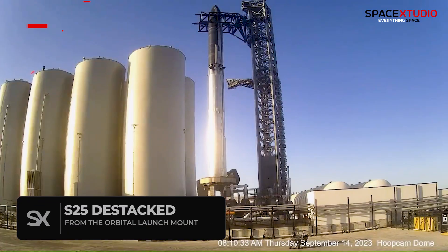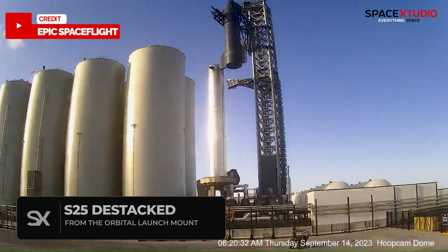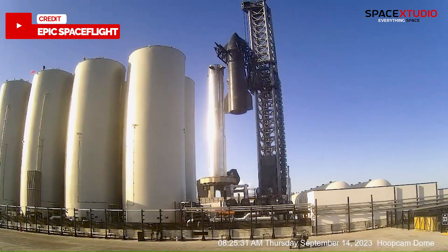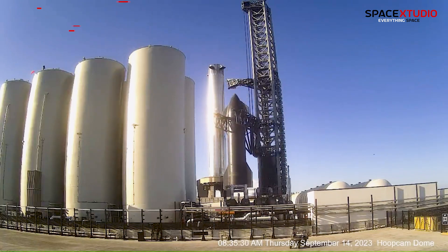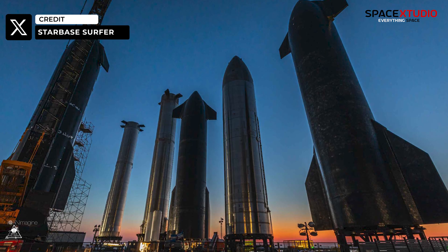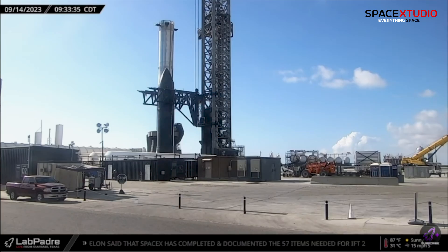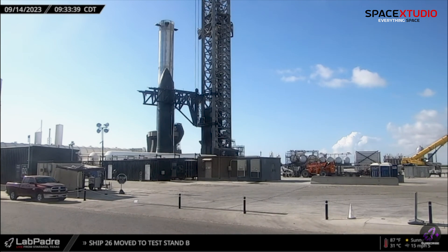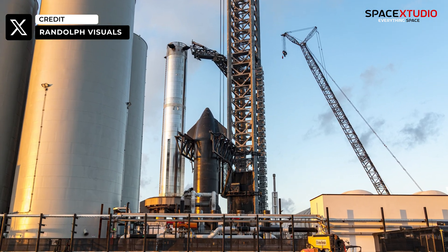SpaceX has to destack Starship S25 from the orbital launch mount. This could be for a number of reasons — perhaps SpaceX doesn't want to keep the fully stacked Starship there for about a month without doing anything. It's also possible that SpaceX will move S25 back to the rocket garden or simply keep it on the launch site. The destacking could also mean installation of the FTS on the ship in preparation for flight, but that doesn't seem to be the case this time.